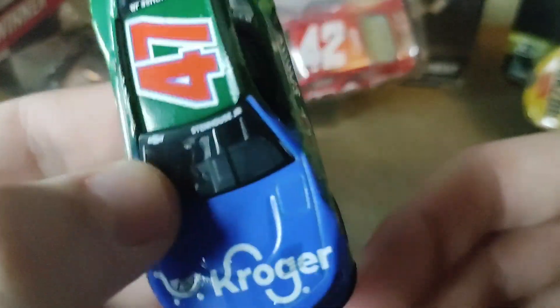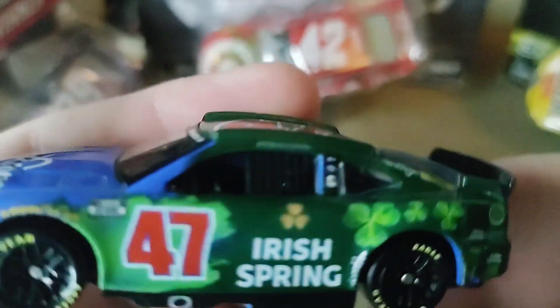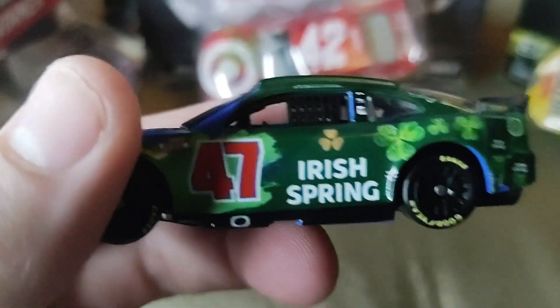Irish Spring Chevy Camaro and a bunch of other sponsors — and there's the other side. This looks more like a St. Patrick's Day scheme. Not too sure when he ran this, but to me this has St. Patrick's Day written all over it. I think this is a St. Patrick's Day scheme.